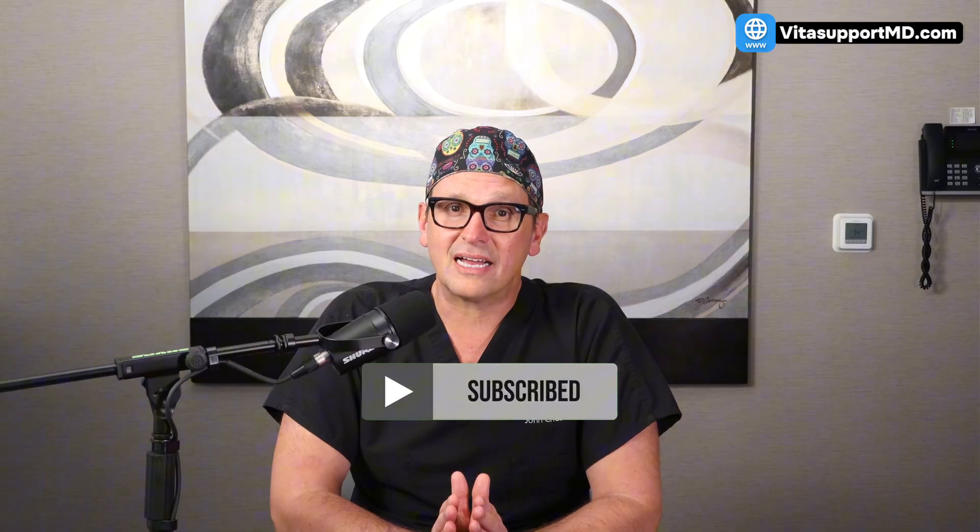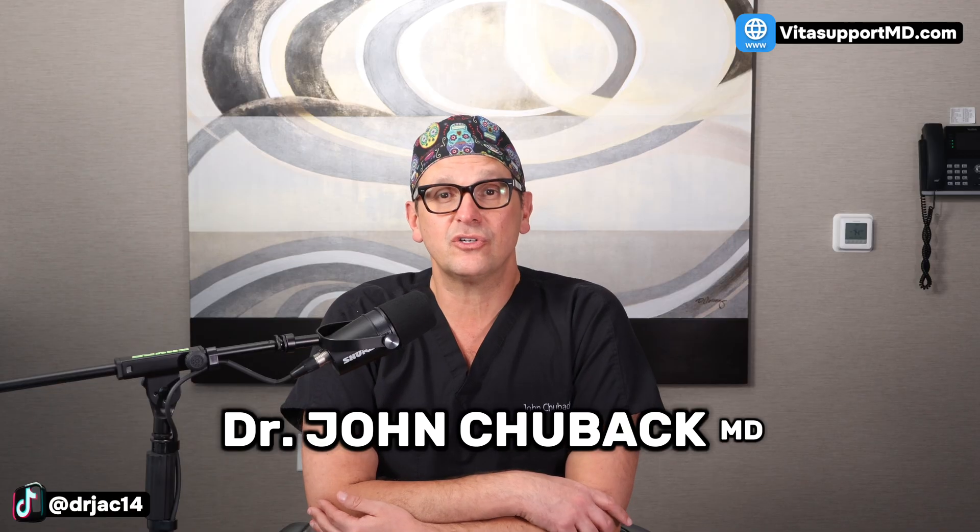Welcome, or welcome back if you're returning. I'm Dr. John Truback, a cardiovascular surgeon. My job is to protect your heart, and the best way to do that is often through smart, evidence-based nutrition. Today we're cutting through the noise to focus on two categories of food — easy to find, inexpensive, and proven by clinical trials — that attack high blood pressure from two different angles.